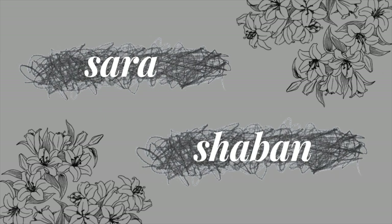Hi guys, I'm Sarah Chabon. Welcome to my channel, or welcome back to my channel. I'm really excited for today's video because I'm going to be talking about something that I haven't talked about to any of my friends, even family, even my own husband.